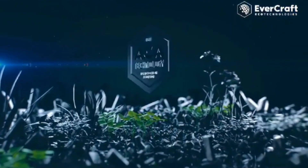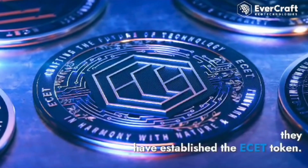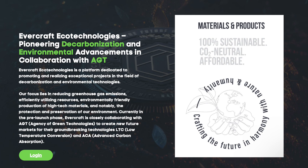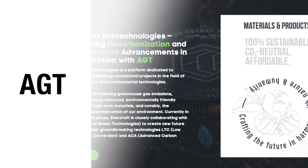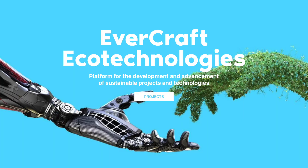ESET Network is a platform designed to promote and implement exceptional projects in the field of decarbonization and environmental technologies. ESET Network strengthens its position and actively cooperates with AGT, which helps to create a new future market for innovative LTC and ACA technologies.